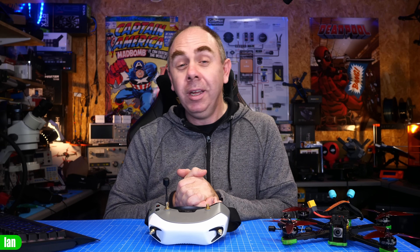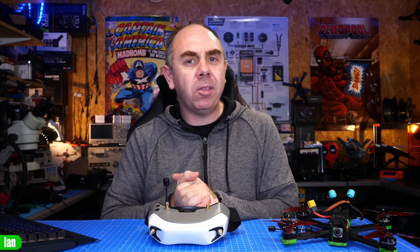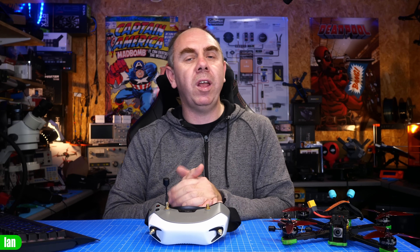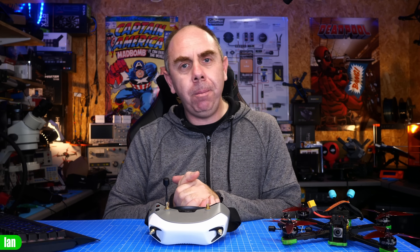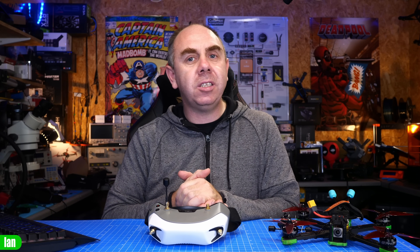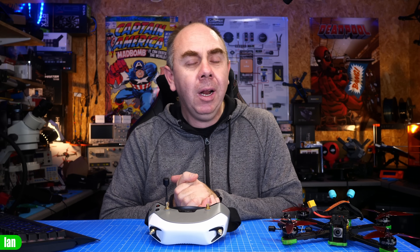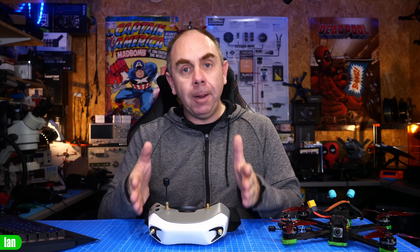Whilst we're likely to see a new system from DJI in the near future, DJI is still DJI — they do listen to feedback but don't always act upon it at the pace we'd like. I'm not saying Caddx, Walksnail, or Fatshark are perfect, but what they are doing at the moment is taking feedback, listening, and improving the system constantly. It's going to be really interesting to see where this system goes over the next 12 months, because what is clear is that they really want to make it work.